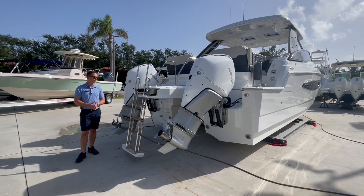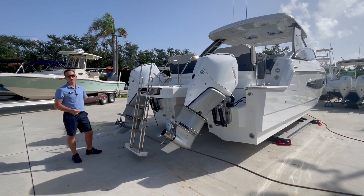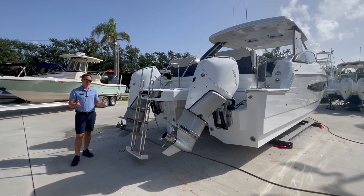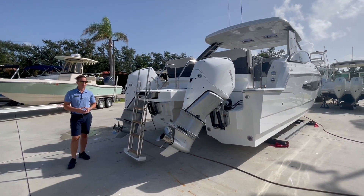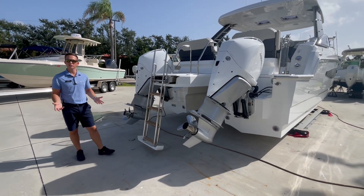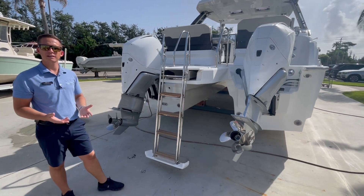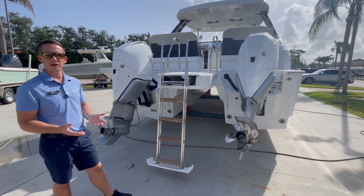Starting here in the back of the boat, a couple things to note. The engine is powered with twin 300 Mercury V8s, which pushes the boat along really nicely. This boat can cruise at speeds anywhere from 25 up to 35 miles per hour, top end close to 50. Being a catamaran hull, it's very well known for the stability and the solid ride offshore.